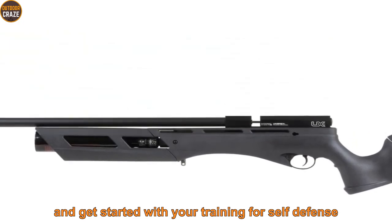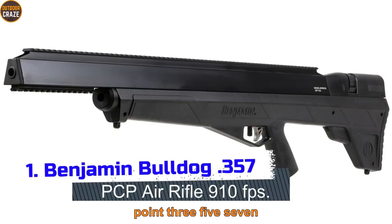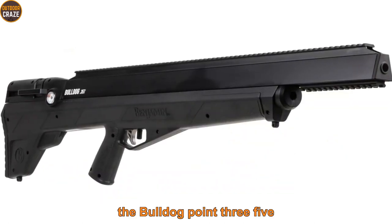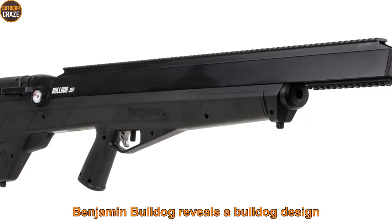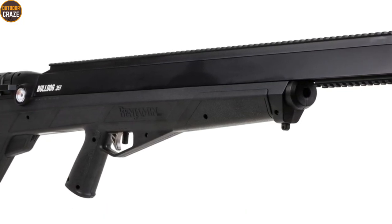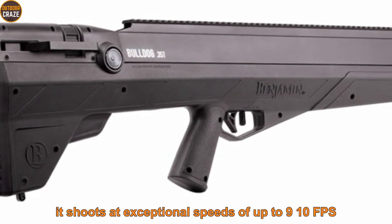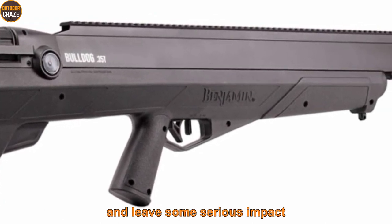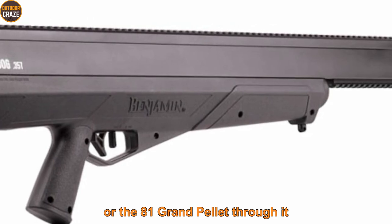Number 1: Benjamin Bulldog .357 PCP Air Rifle, 910 FPS. The Bulldog .357 caliber is a blockbuster in the airgun industry. It reveals a bullpup design and comes with an ambidextrous synthetic stock that resists harsh weather. The airgun features a 28-inch rifled barrel for optimal power, shooting at exceptional speeds of up to 910 FPS that will impact your target and leave some serious effect, especially if you load the 145-grain Nosler bullets or the 81-grain pellet through it.